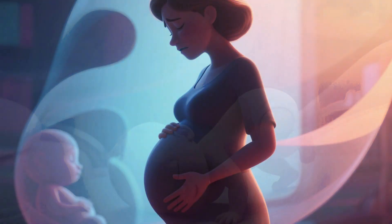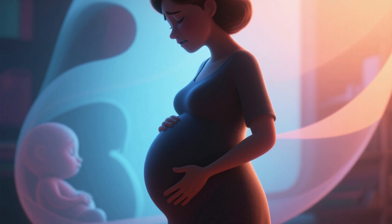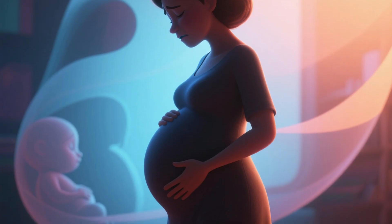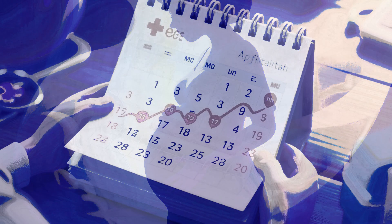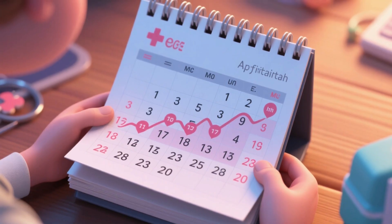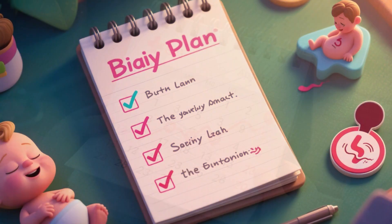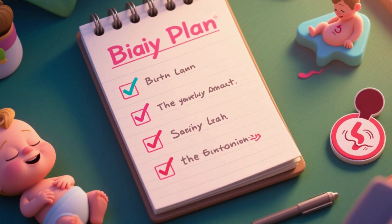For the mother, this trimester can bring back some discomfort due to the baby's size — shortness of breath, difficulty sleeping, swelling in the feet, and Braxton Hicks contractions. Prenatal appointments become more frequent to monitor the baby's growth, position, and overall well-being. This is also the time to discuss the birth plan and learn the signs of labor.